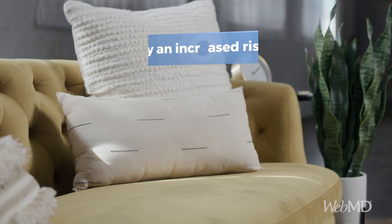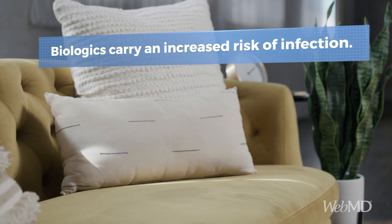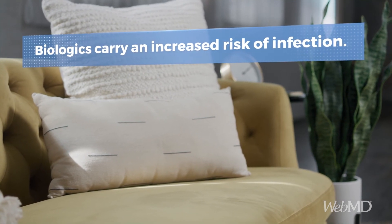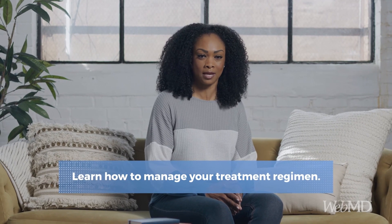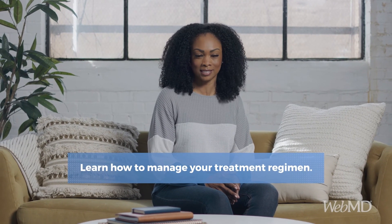Regardless of their mechanisms, all biologics suppress the immune system. As a result, all biologic therapies carry with them an increased risk of infection, and some may pose a potential risk for certain malignancies. Patients should work with their physicians in weighing the risks and benefits of therapy, and in selecting an appropriate agent, either alone or in combination with other non-biologic treatments. Using a treat-to-target approach, the goal of therapy in RA is to achieve remission, or a state of low disease activity. When that happens, is it appropriate to reduce treatment, or perhaps stop it altogether? Join me next time when we discuss this important topic.